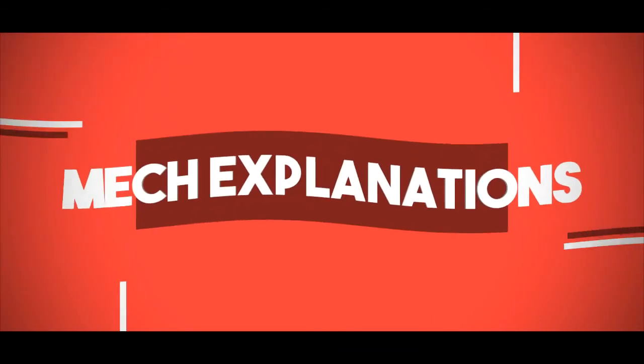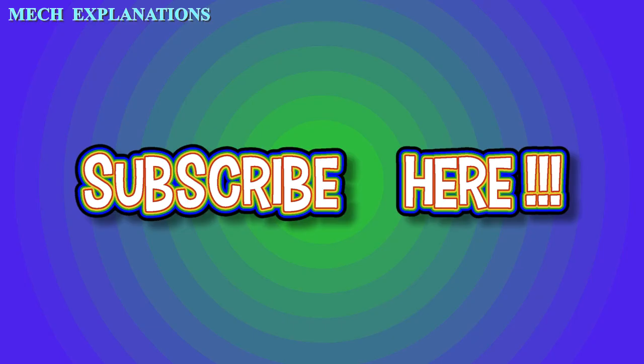Thank you, and please give your support to this YouTube channel MechExplanations by your valuable subscribing.